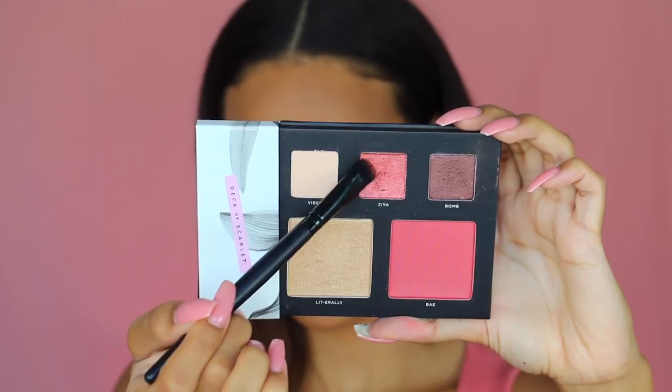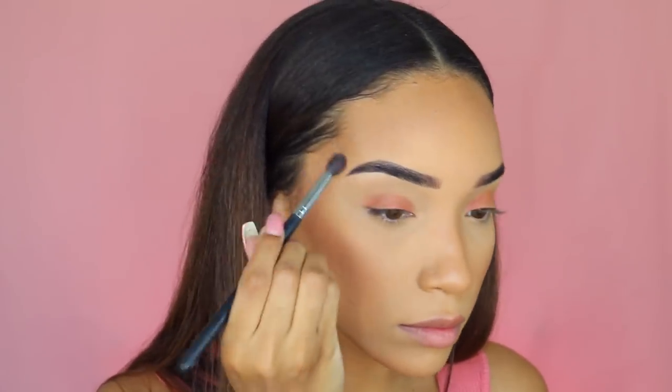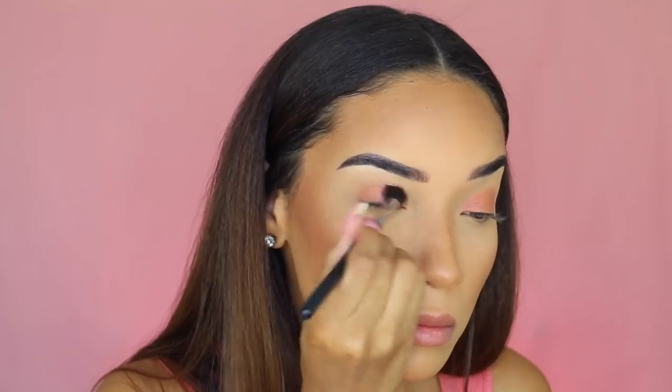If you want to see how to do a really easy daytime look with my palette and see how I transform it into a nighttime look, just keep watching. For this easy daytime look, I'm starting with my base already done. The first shade I'm going in with is Ziya, the metallic rose shade, using a flat brush and packing that onto my lid. This is basically a one-eyeshadow look, applying it all over my lid and then buffing it out through the crease with a fluffy brush so there's no harsh line.